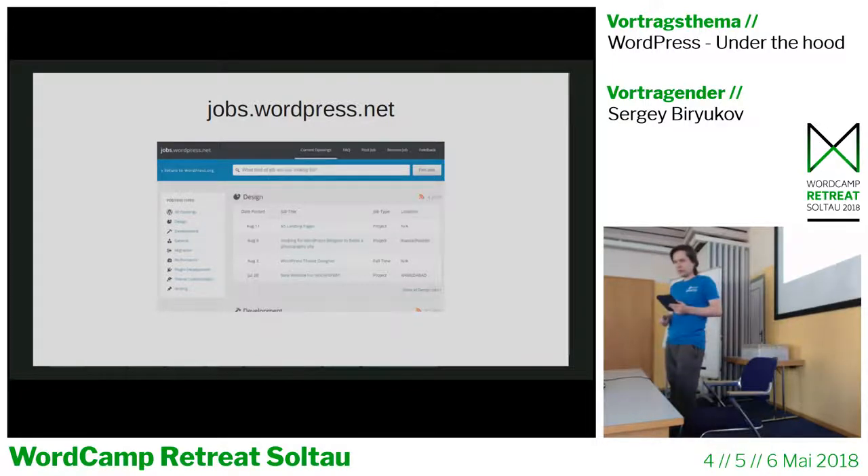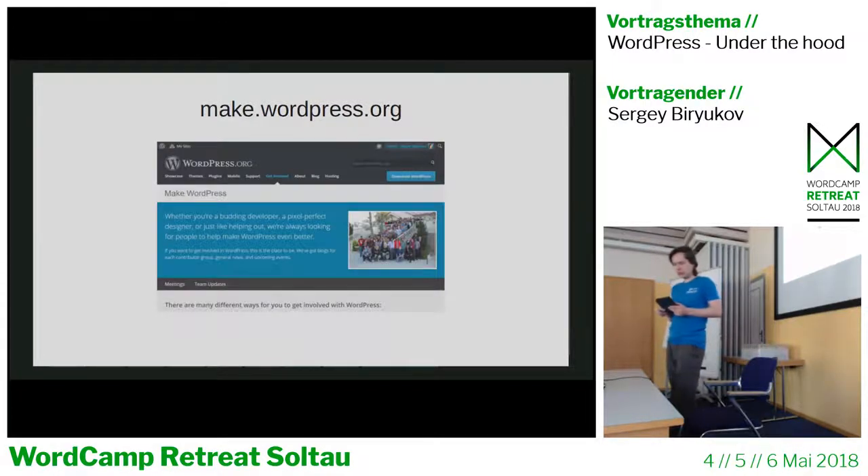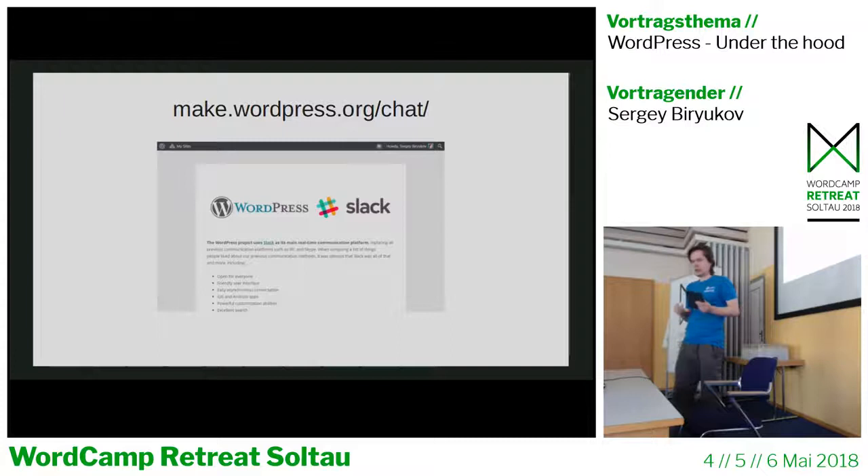The next site is the Make WordPress network. It's a network of various teams contributing to WordPress, like Core, Design, Polyglots, Support, Community, and every team that exists. Each team has a blog and a handbook, and they communicate through those blogs. There's also a special page that handles WordPress Slack integration — if you don't have a Slack account yet, you can go to this page and follow the instructions.